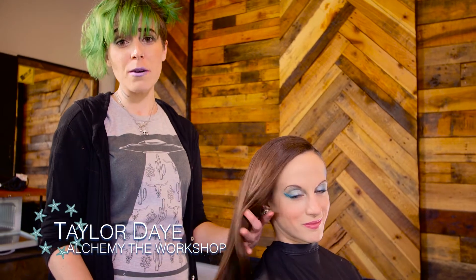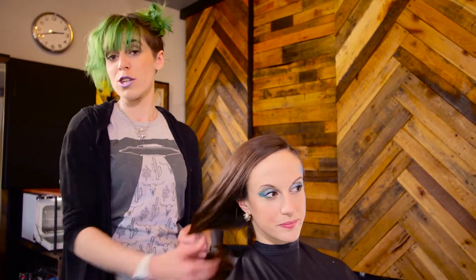Hey guys, I'm Taylor and I'm here to finish off Alessandra's mermaid look with a simple braided hairstyle. We're going to split it into three sections and apply a different braid to each one, starting with a traditional three strand, moving into a rope braid and finishing off with a fishtail. Then we'll combine them all to one side at the end for that perfect mermaid finish.